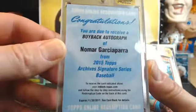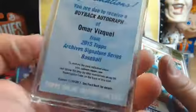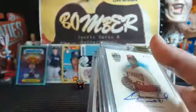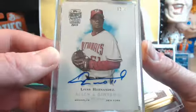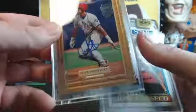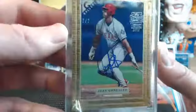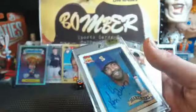We hit this — a dual. Two of them in there: buyback autograph of Omar. Two different ones there, 35 out of 40. Mookie. Livan Hernandez, 2 out of 14. Juan Gonzalez, 2 out of 2 — pretty sweet right there. Jose Canseco, 12 out of 20.